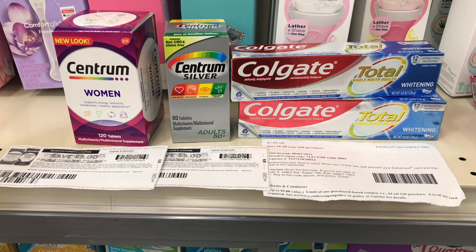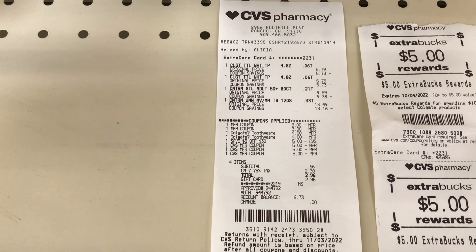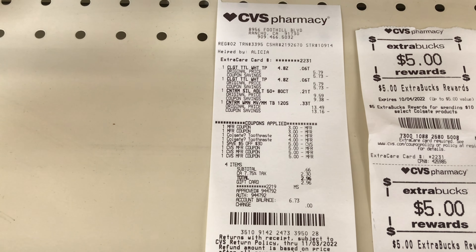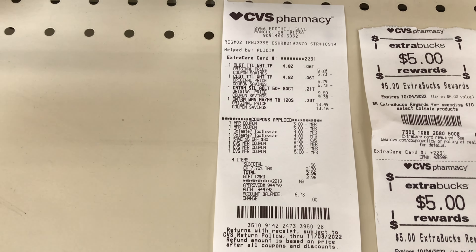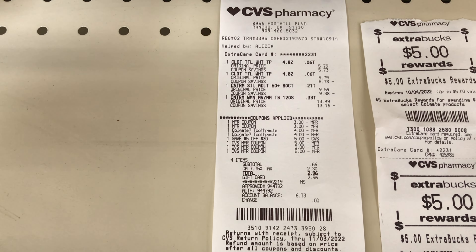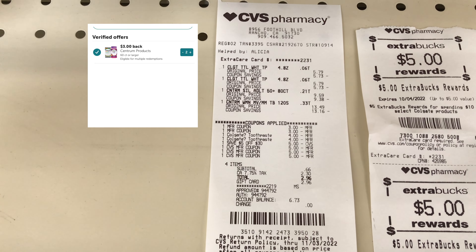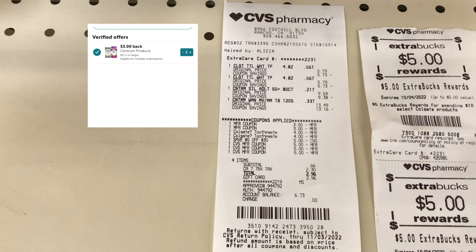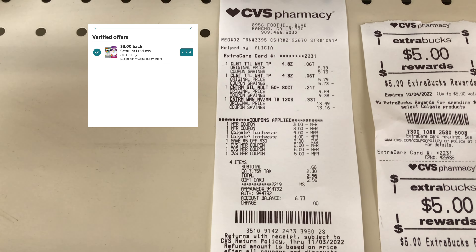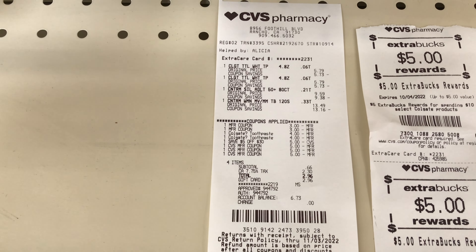I'm back with my receipt — as you can see, everything worked out and all the coupons came off. I ended up using $15 in ExtraCare Bucks, paid 66 cents out of pocket, and got back $5 for the Colgate and $5 for the Centrum. I'll submit my receipt to ibotta to get $6 back — that's $3 for each — making this whole transaction free and a 44 cents moneymaker.